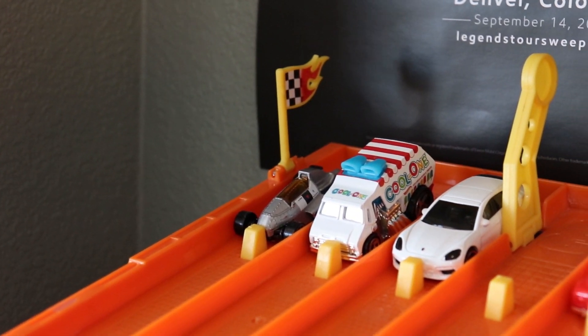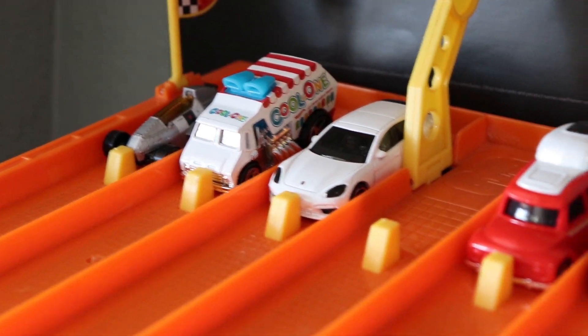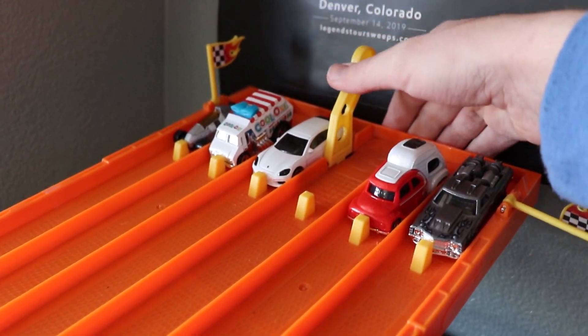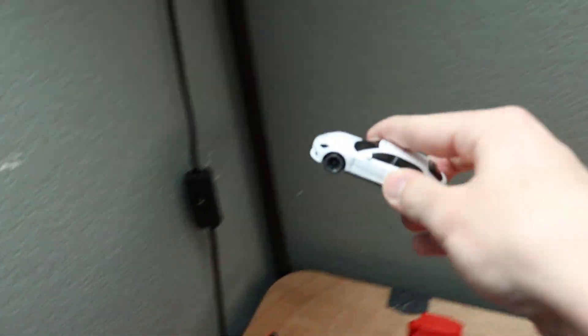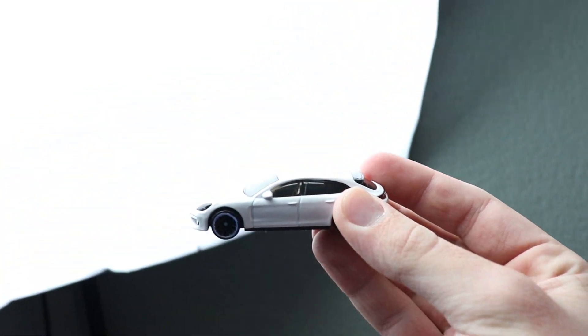In our first race we have the Jet Z — the Hot Wheels Legends Tour winner — the Porsche Panamera, and an El Camino. Three, two, one. Look at that, it's going to be close, but it is going to be the Porsche Panamera in lane four taking the win and moving on to the final.